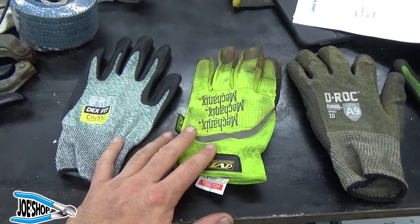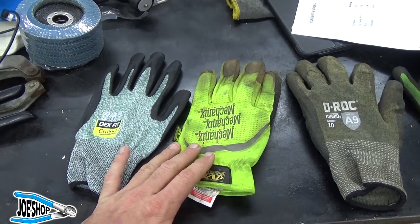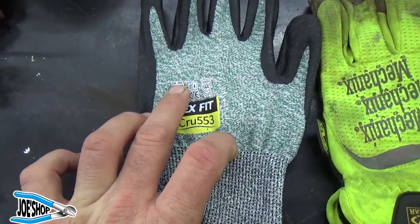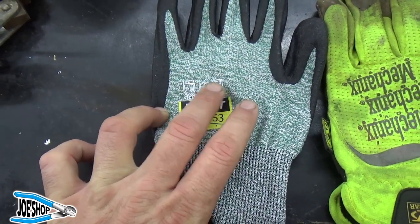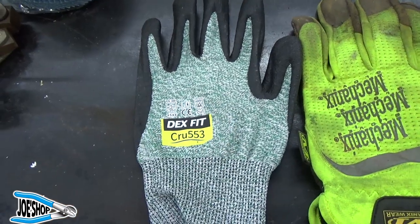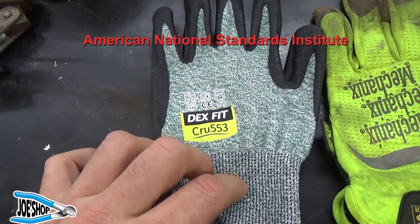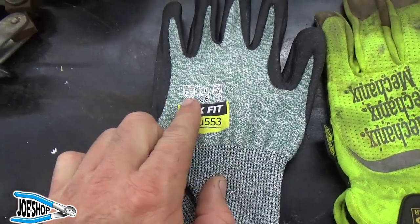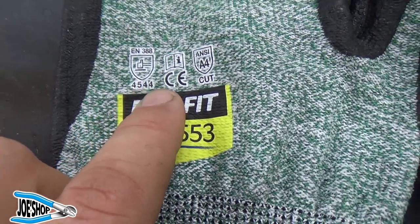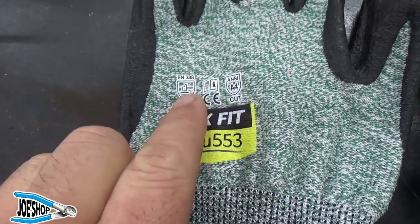That got me thinking about gloves, and I decided I'm going to make a video and share what I've learned since that point. When you look at gloves, you're going to see several different numbers on the back. The EN 388 is sort of a classification similar to the ANSI standard — it's an industry standard type. There are two sets of numbers: you can see 4, 5, 4, 4. So the EN rating is 4-5-4-4. What does that mean?